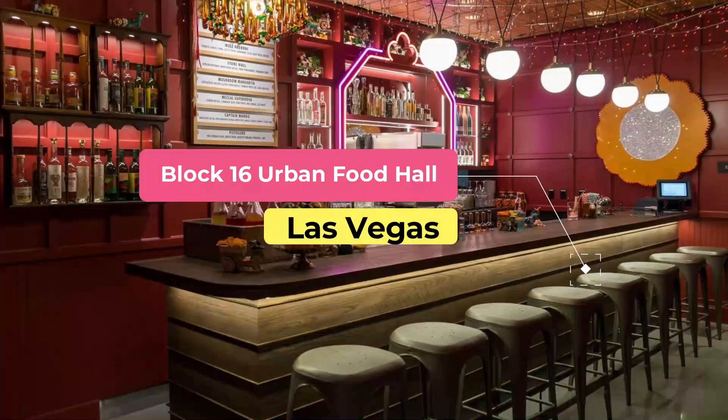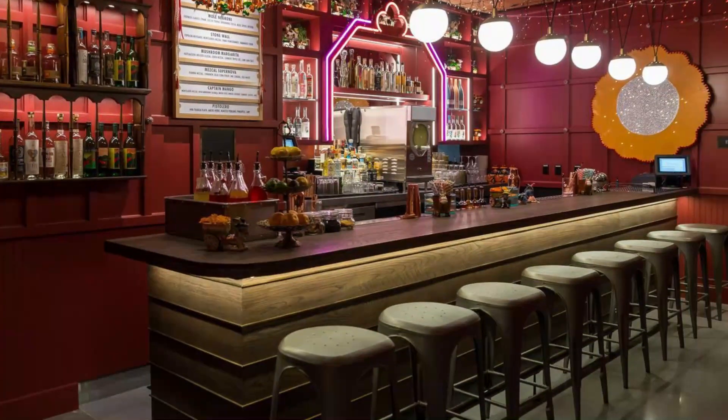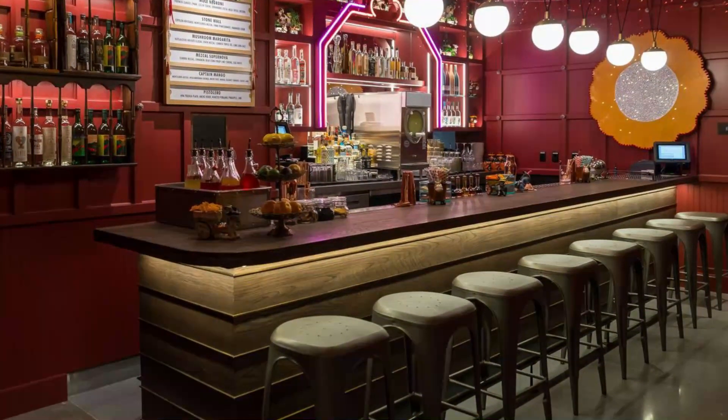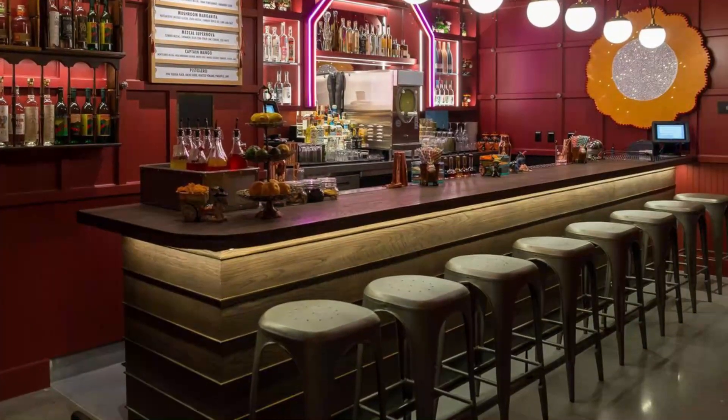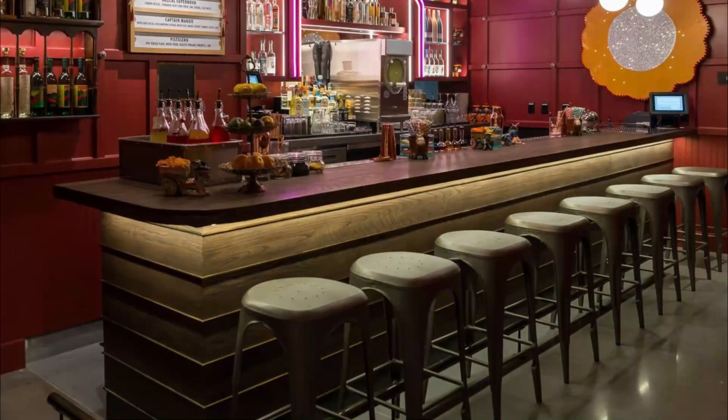Number four: Block 16 Urban Food Hall. Block 16 is a food hall with stalls from all over the world. It's a great place to sample different flavors from different countries and cultures. There are also some good fast casual restaurants here, such as Hattie B's Hot Chicken.